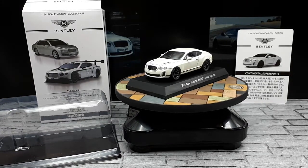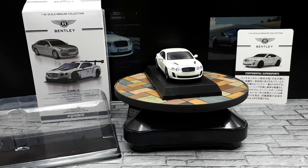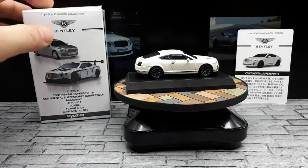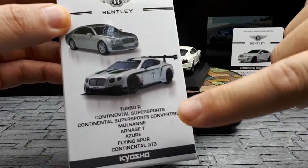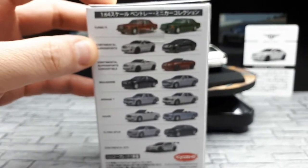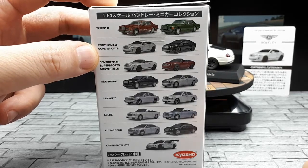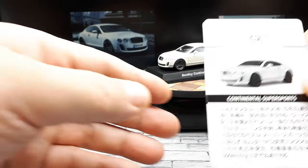Here we are again with another car for the collection — a Bentley by the brand Kyosho. This is a typical Kyosho blister pack, called a blister because of the plastic blister on a plastic base. Before opening it, let's look at the packaging, which shows the other cars in the collection. Unfortunately, there's no price visible. This model is from 2015, so it's getting a bit old.